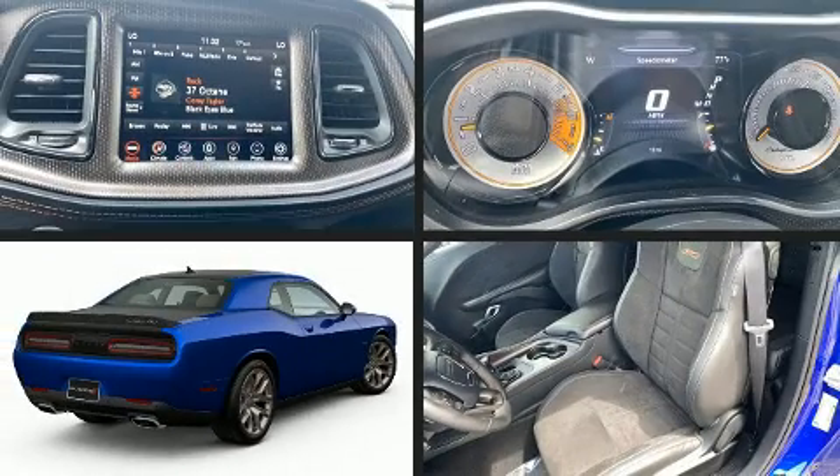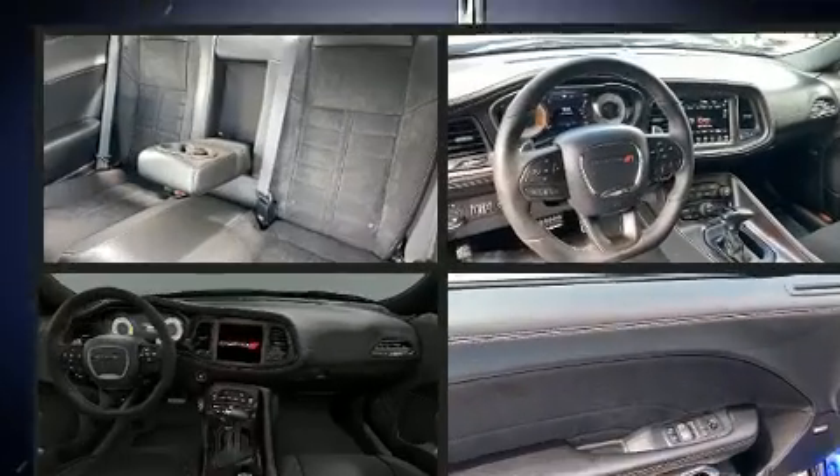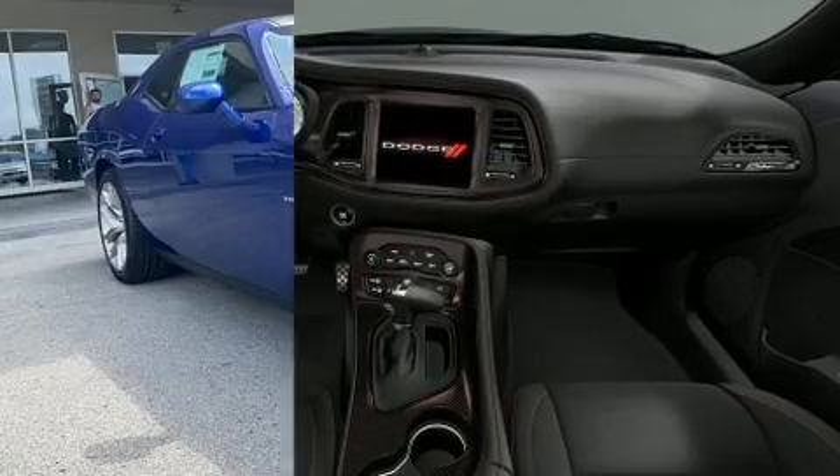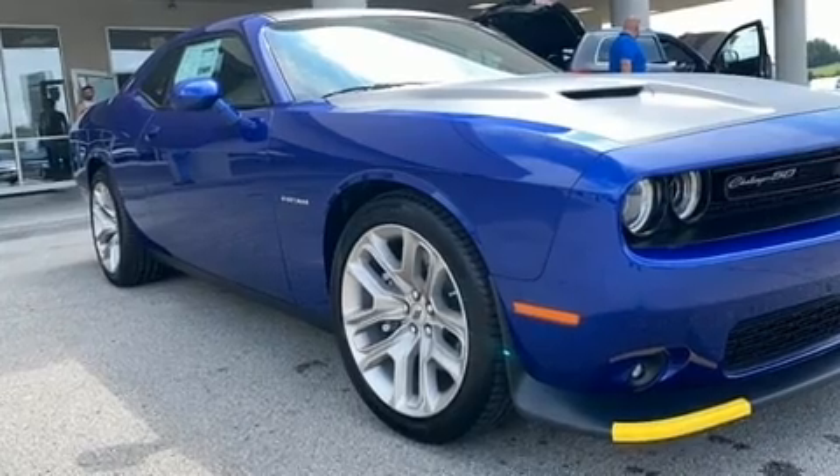The 2020 Dodge Challenger. Dodge made sure to keep road handling and sportiness at the top of its priority list. It features an automatic transmission, rear-wheel drive, and a powerful eight-cylinder engine.